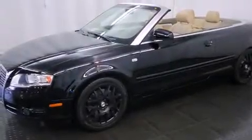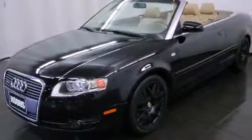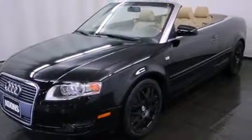Here's a great deal on a 2007 Audi A4. Audi made sure to keep road handling and sportiness at the top of its priority list.